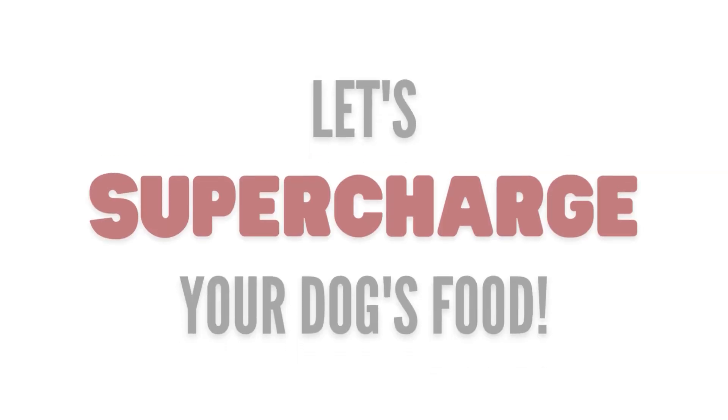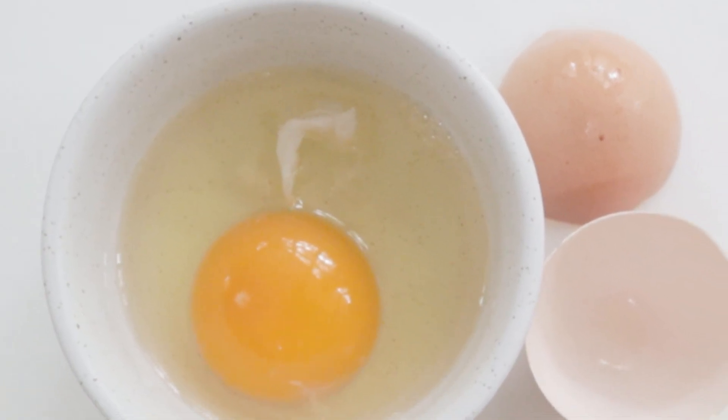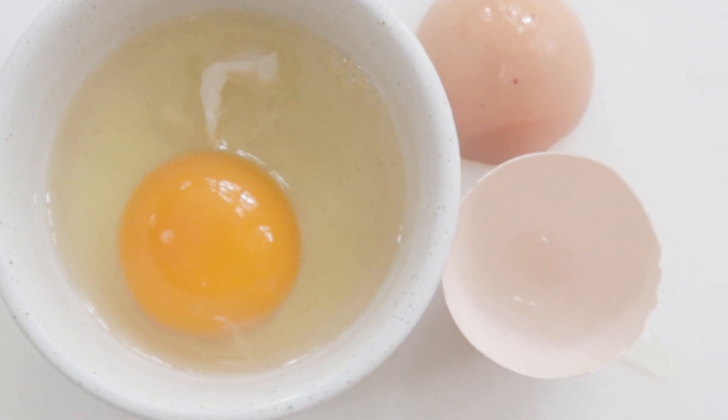Here's how to supercharge your dog's food. Number one: egg, with a secret boost. From the shell to the yolk, the egg is one of nature's natural multivitamins.